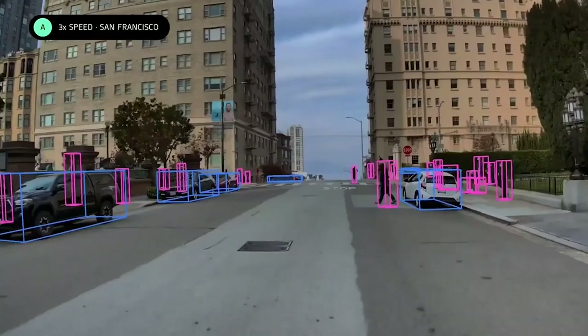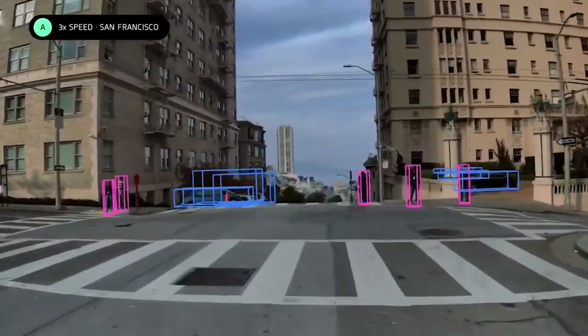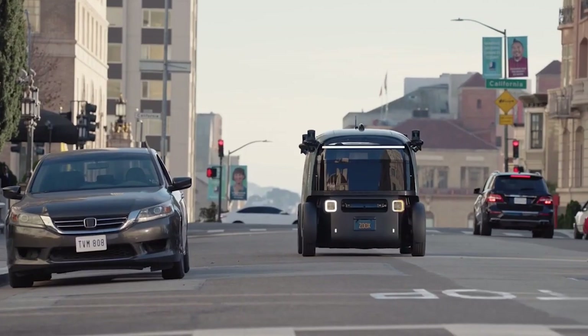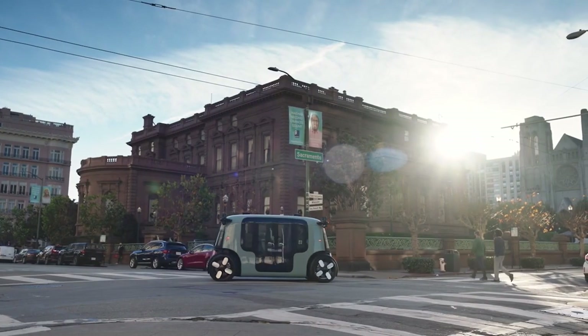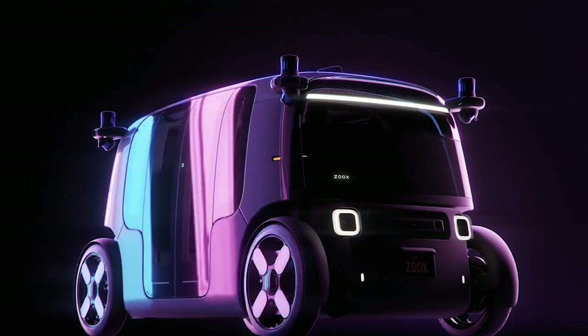It will handle the driving, charging, maintenance, and upgrades for the fleet of vehicles. The rider will simply pay for the service. Maneuverability is crucial for autonomous vehicles designed to operate in cities. Four-wheel steering, bi-directional design, and active suspension are some of the features integrated into this robo-taxi to ensure every ride is a smooth ride.